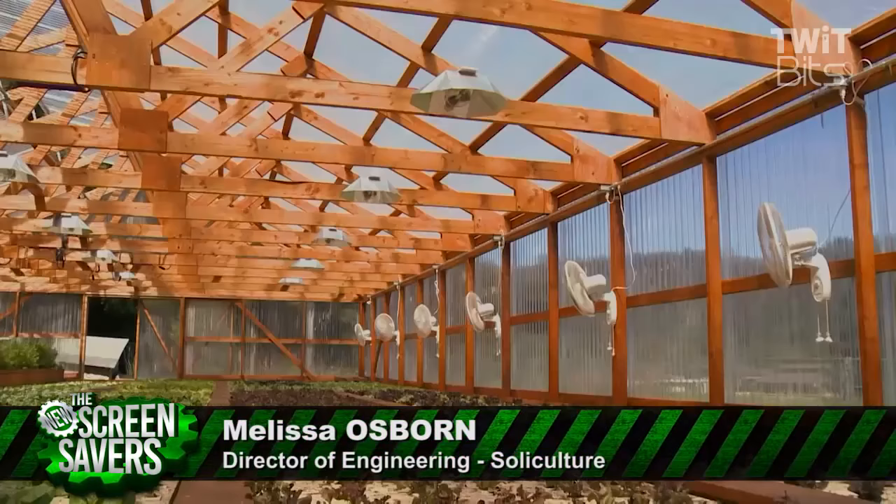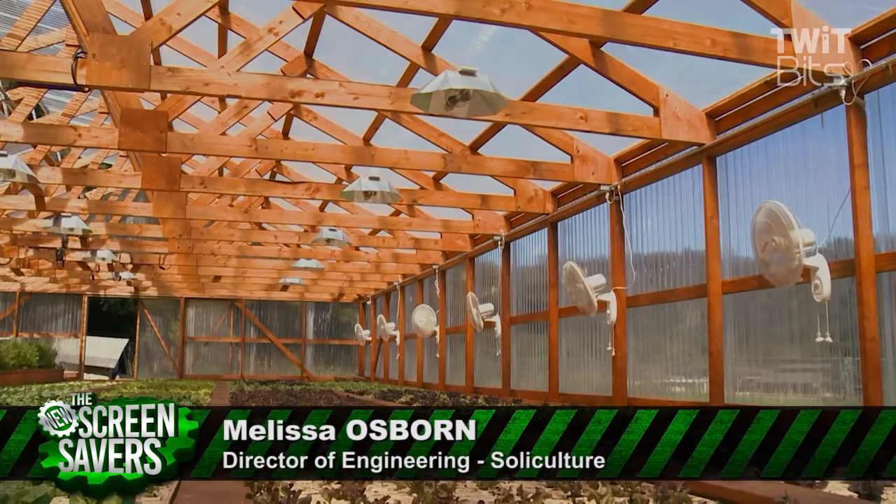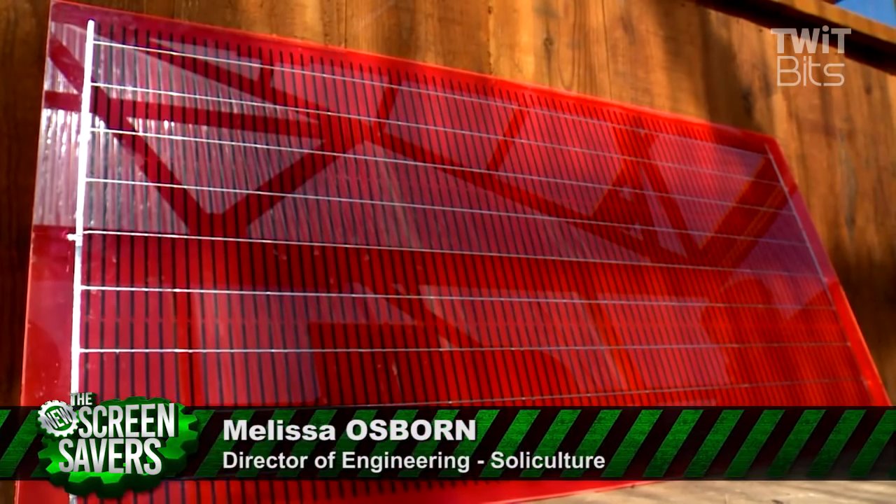We could probably go for half a year with no water at all, and if it rains every now and then, we can gather all our own water from rainwater collection. We'll be supplying the solar power for this LEAF greenhouse.